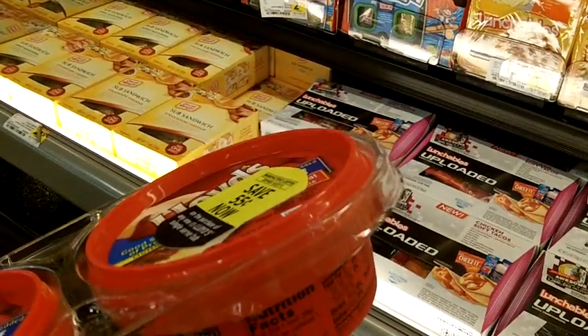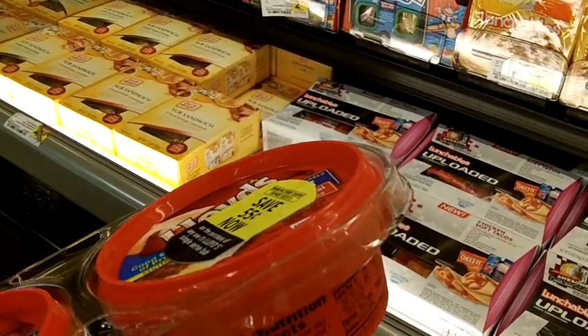Even though I can't eat these things and can't tolerate them, I still have to feed my family.